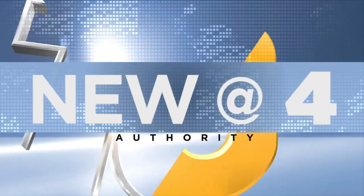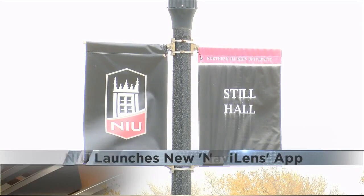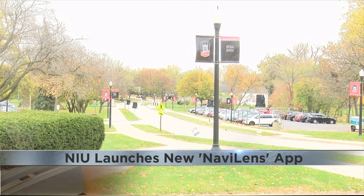New at 4 — NIU has officially launched its newest app to make getting around campus a little easier. It's called NaviLens, a free app used to help visually impaired students get around campus and the city of DeKalb.